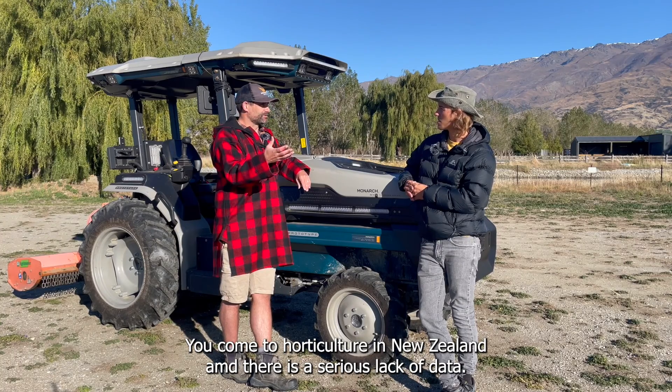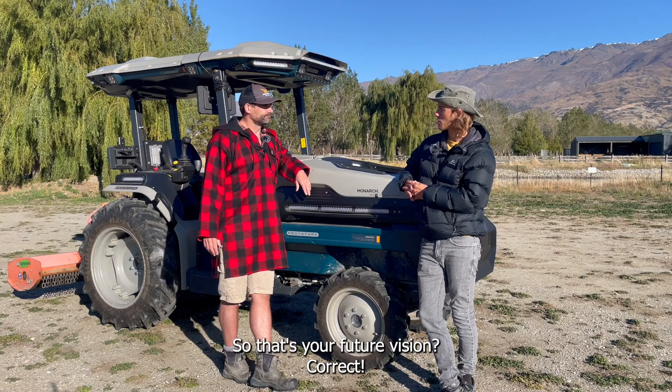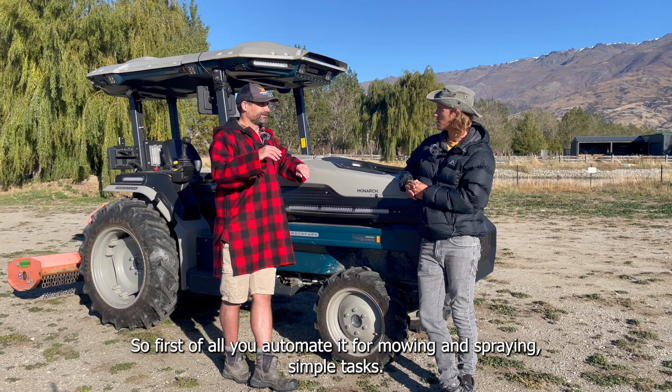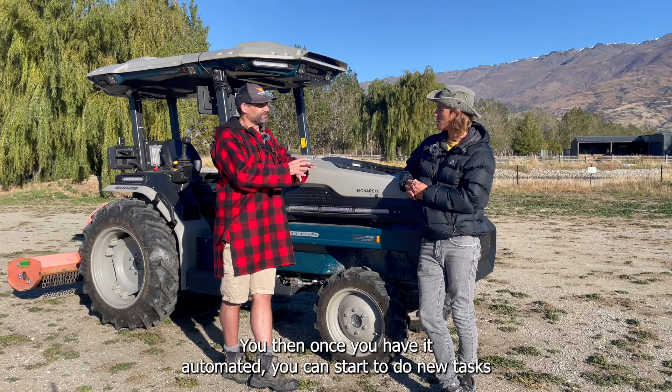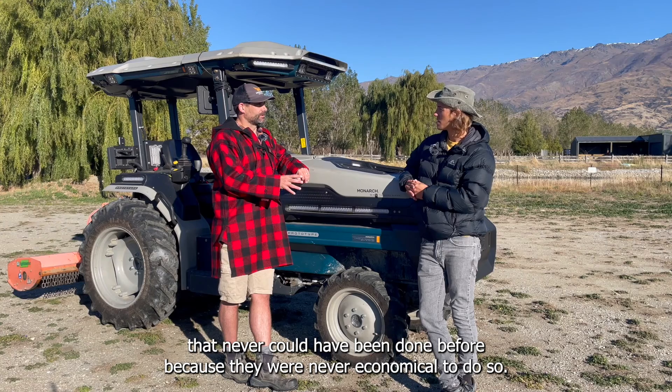But this is how we become better farmers. I come from a technology background — data is so important. When you come to horticulture in New Zealand, there's a serious lack of data. So how do we make the best decisions to get the most out of the farm we have? So that's the future vision: first you automate for mowing and spraying — simple tasks. Then once automated, you can start doing new tasks that never could have been done before because they were never economical.